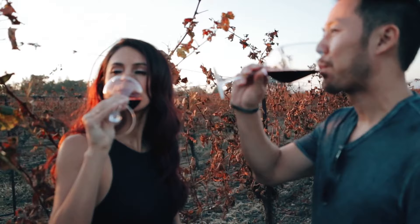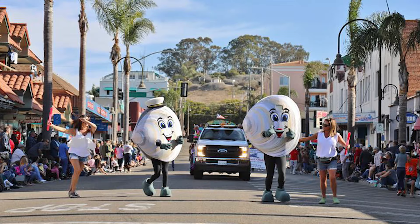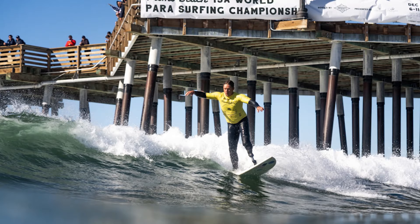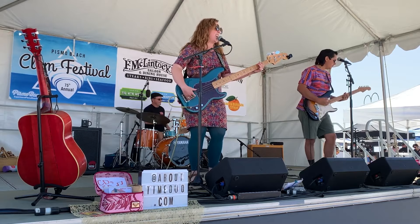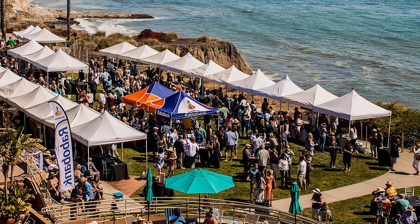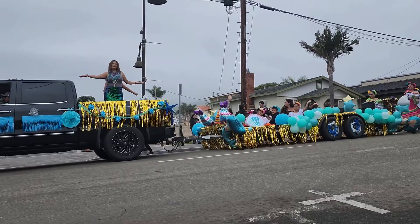Number 15: Pismo Beach Clam Festival. Experience the excitement of the Pismo Beach Clam Festival. Celebrate the city's title as the clam capital of the world every October. Enjoy surf competitions, clam digs, parades, clam eating contests and live music during this three-day extravaganza. With approximately 15,000 visitors annually, it's Pismo Beach's biggest event. Immerse yourself in the flavors of clams and the vibrant community that thrives around this industry.